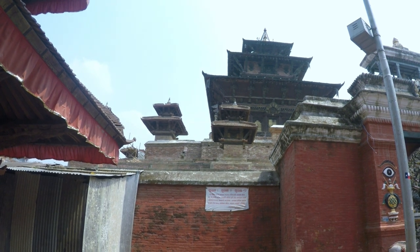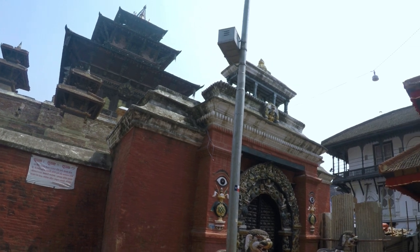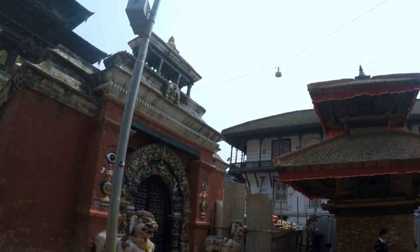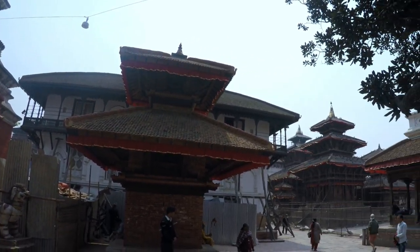Do spend time to enter the Tribhuvan Museum and King Mahendra Memorial Museum. The buildings display fine craftsmanship of woodwork that does not use any nails. The entrance fee for foreigners is 1,000 Nepali rupees or seven dollars and fifty cents, valid for a day. Ticket booths are at all the main entrance points into the square.